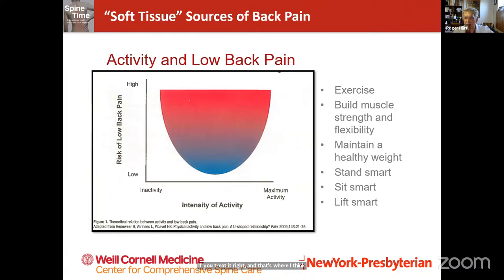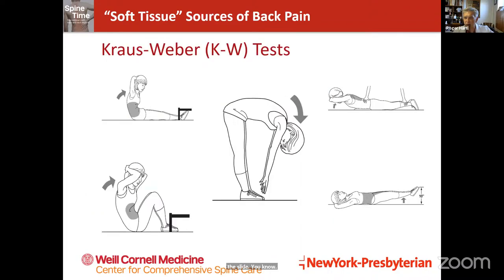Hans Krauss had one of his main messages — the importance of muscle as a source of pain but also as a means to recovery. This is also a source of diagnosis: do people have sufficient muscle mass and are their muscles sufficiently functional to prevent back pain? Hans Krauss did research on school children and found that school children in this country were not adequately in shape and therefore had a much higher chance of developing low back pain — a very important study done many years ago.